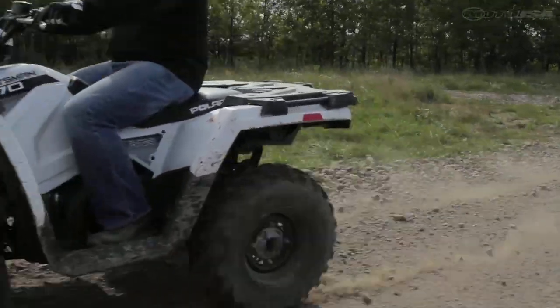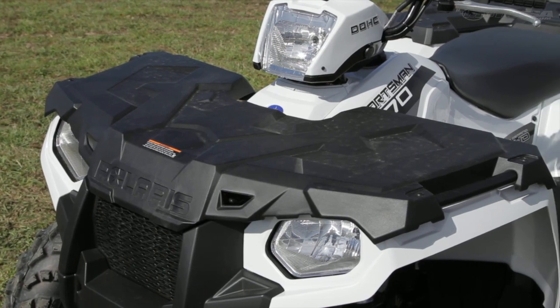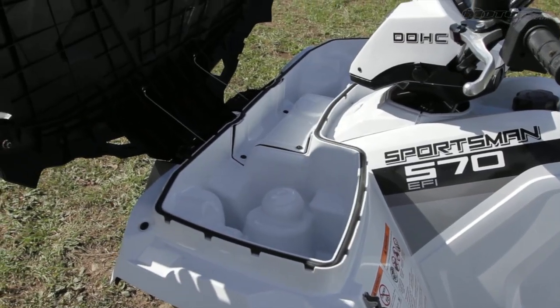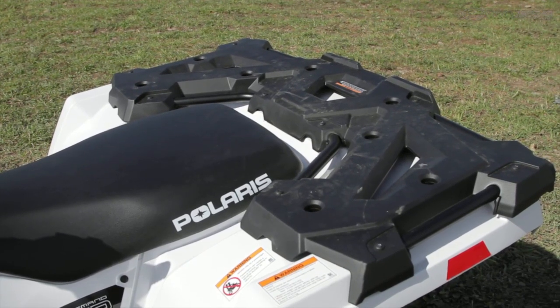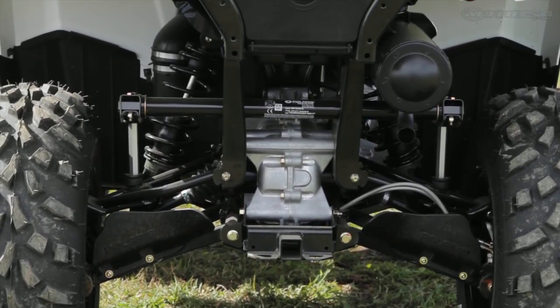As a practical utility mount, the 570 offers increased carrying capacity. The front rack can tote a 90-pound load, with 21% larger cargo space in the 6.5-gallon cargo box. 180 pounds of gear can now be loaded on the rear rack, and the Sportsman can tow an impressive 1,225 pounds.